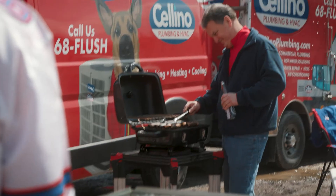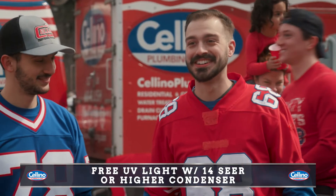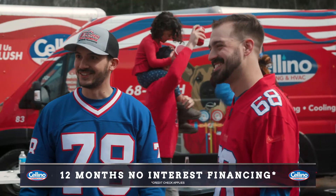No surprise with that pick, Rob. You're right, James — I can only imagine how the fans of Buffalo are reacting to this. Free UV light — wow! And it's great for killing viruses and allergies. We already had the best warranty in the industry.